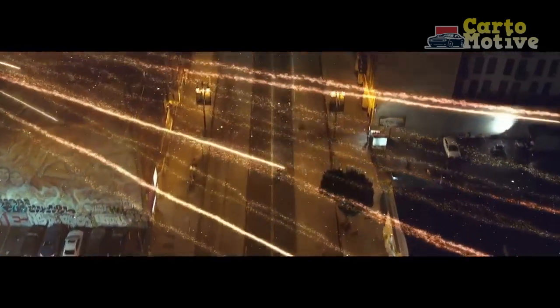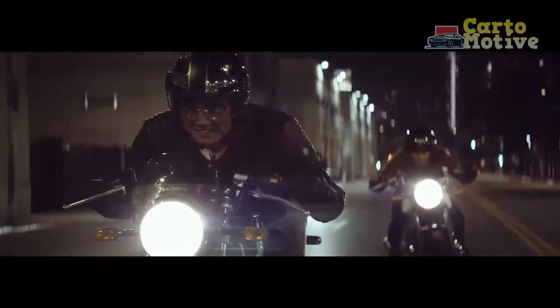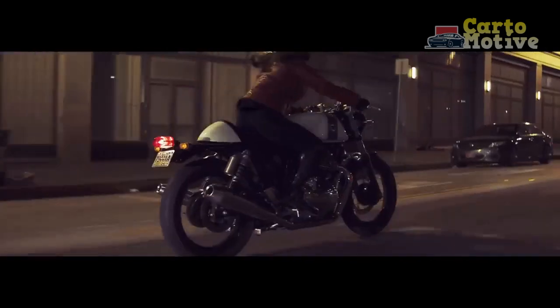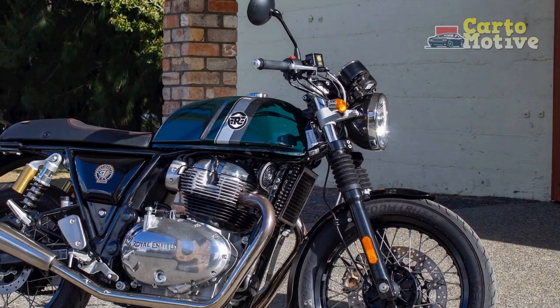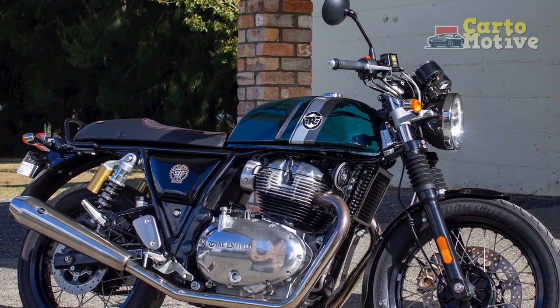The Continental GT's handling is nimble and responsive, thanks to its lightweight chassis and well-tuned suspension. Whether carving through tight corners or cruising along scenic routes, the motorcycle offers a dynamic and engaging riding experience that pays homage to its cafe racer roots.